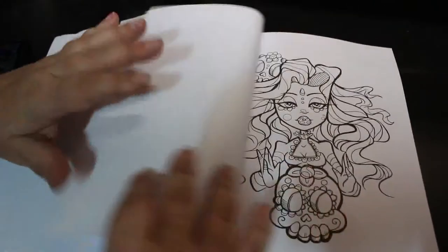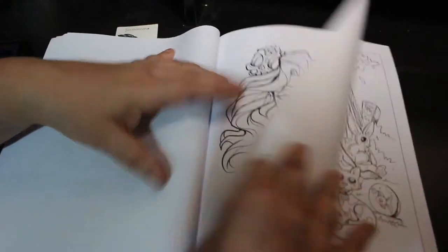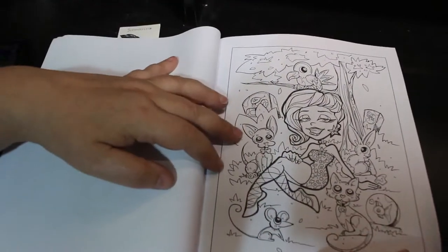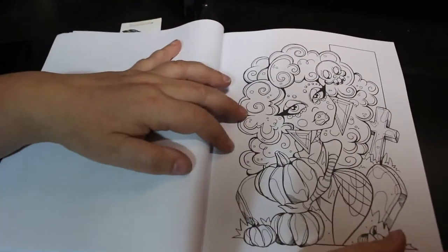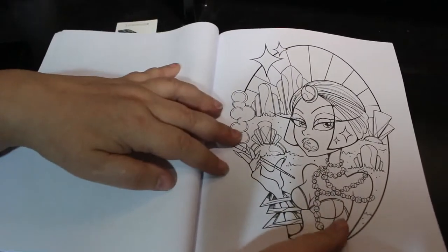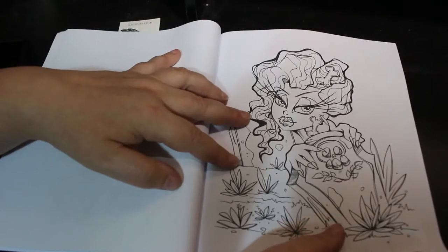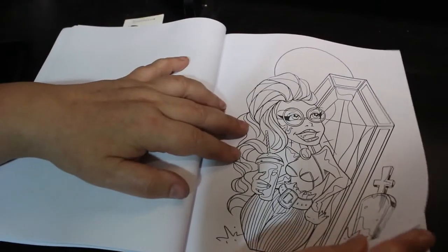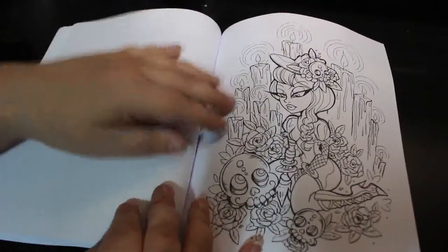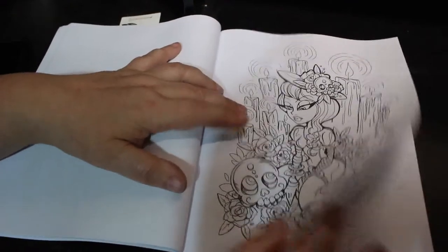I think this is gorgeous. I'm sorry I'm not saying very much — my throat. I like these, they are absolutely stunning. I hope I get time to colour more than one because I think these are fantastic. Love them. Look at that — that's going to be a fun one.